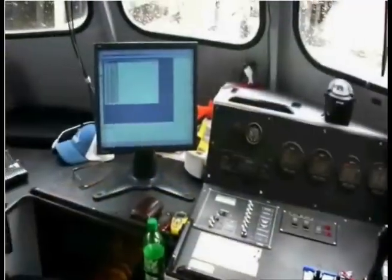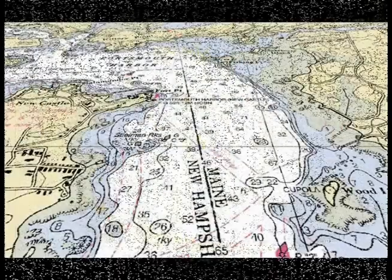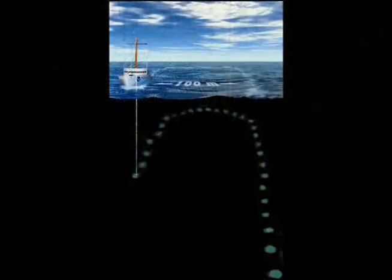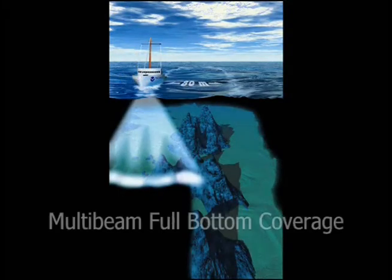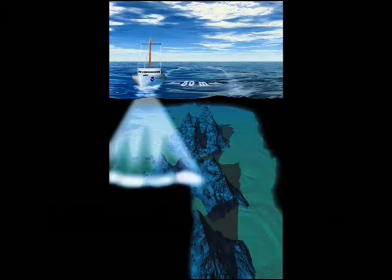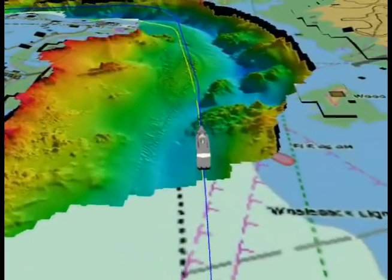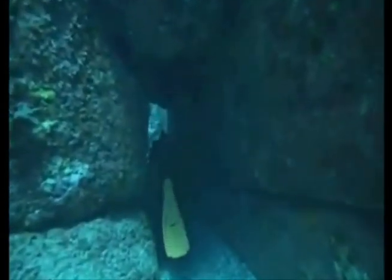Hydrography, the science of producing charts or maps of water-covered areas of the Earth's surface, has evolved from the simplest forms of measurement — using a lead line for a single depth value — to a single beam sonar, and then full coverage with multi-beam sonar. The use of high-resolution mapping technologies originally developed for hydrography, along with changes to legislation providing better protection of marine artifacts, have dramatically changed marine archaeology in the last decade.